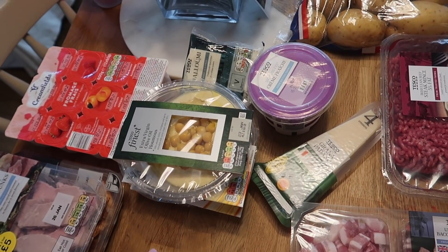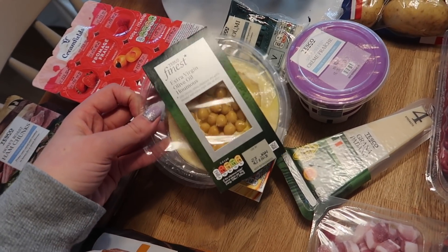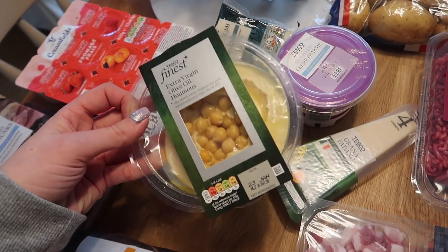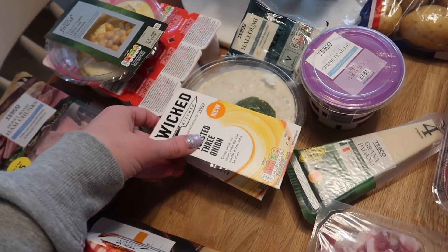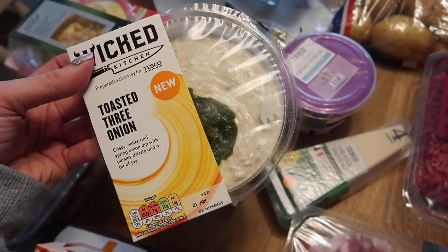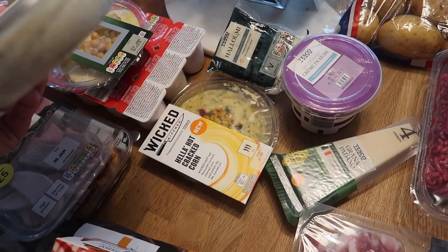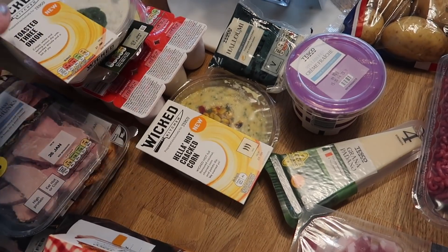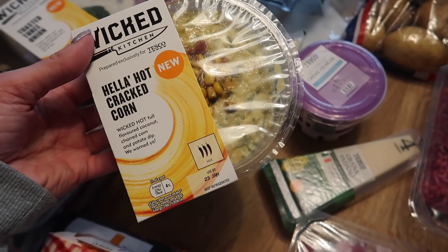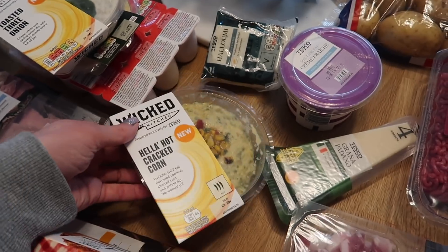We get our milk and eggs delivered from our milkman. I've also got some dips - the extra virgin olive oil hummus because I wanted a fancy one as it's part of a main meal this week. I also got two from the Wicked Kitchen vegan range, which is prepared just for Tesco: a toasted three-onion dip that I've seen people talking about and wanted to try, and a hella hot cracked corn dip - coconut charred corn and potato - which is apparently a bit spicy but looks lovely.